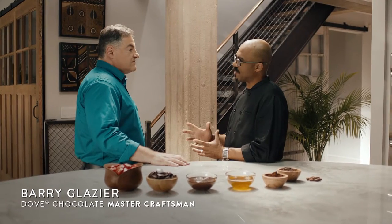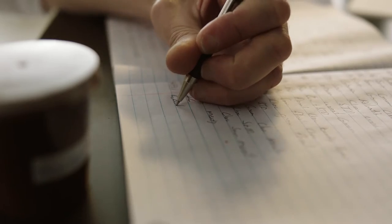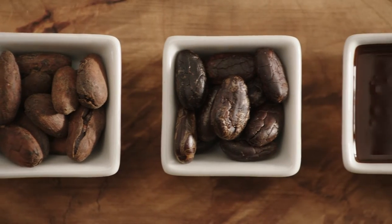How do you make sure every batch is perfect? The goal of every associate is delicious, silky smooth Dove chocolate. We have associates involved from bean selection through the roasting process, through the milling process, and the quality is top of mind.